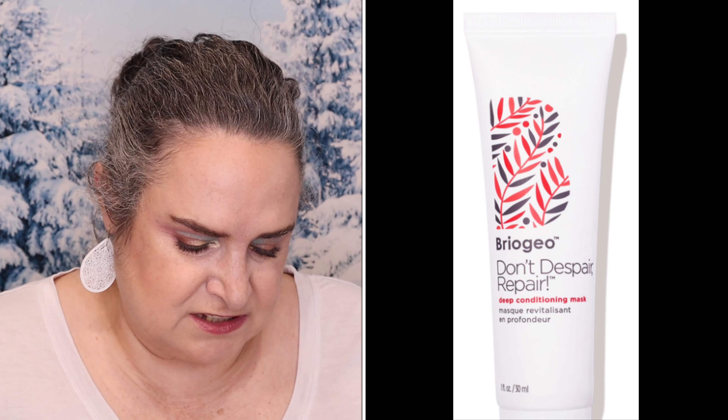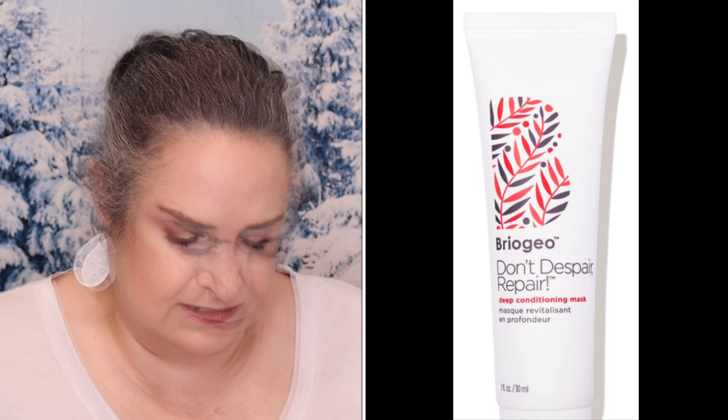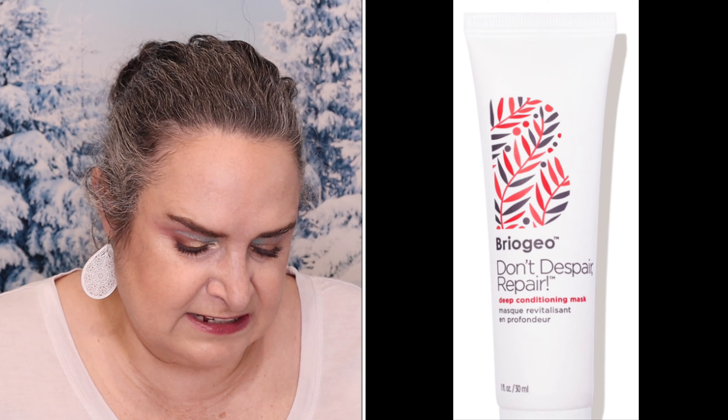The Dermalact serum stimulates, helps reduce wrinkling, achieves smaller-looking pores, and a brighter, even complexion. Briogeo Don't Despair Repair Deep Conditioning Mask has a retail value of $10. It is a Lore Reader's Choice winner that conditions damaged, dry hair.